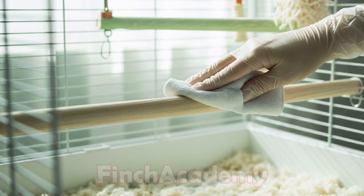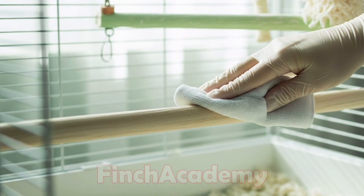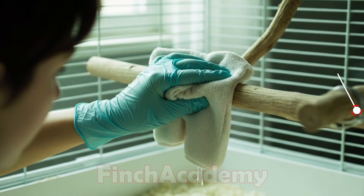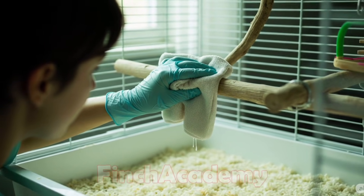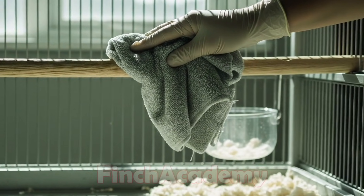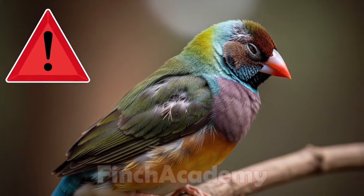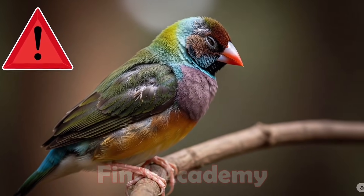Warning: always follow supplement instructions and don't overuse them. Keep the cage clean and disinfected. Use clean, dry paper at the bottom of the cage and wash the water container daily. Never expose your bird to direct cold drafts or wind, and avoid moving or changing cages during this period. Think of molting as a kind of recovery period — peace and calm are essential.